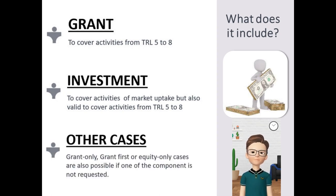Similarly, if there is no need of a grant component, the project is converted into an equity-only project. The differences among these modes are summarized in the Guide for Applicants of the EIC Accelerator, which is available in the Funding and Tender Portal.